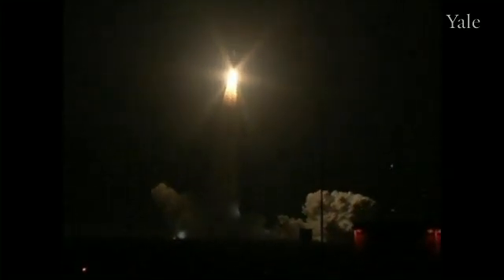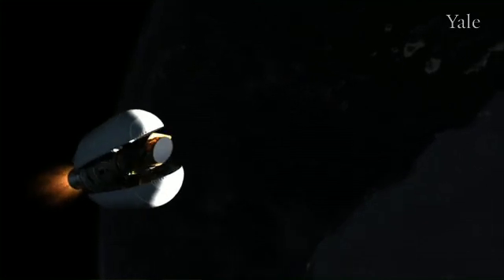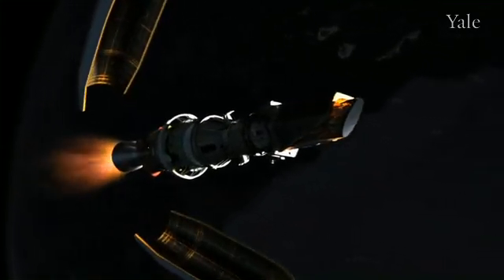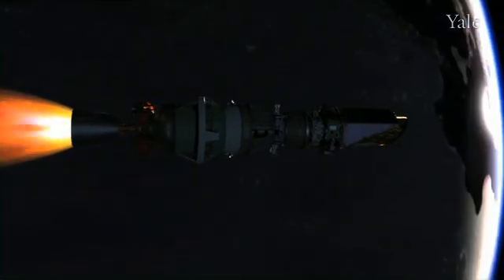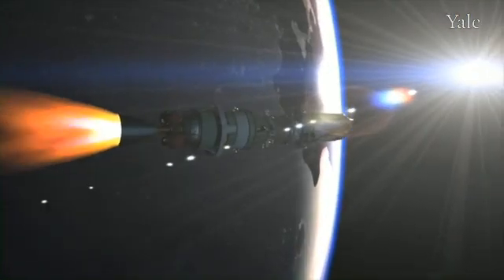In March of 2009, NASA launched the Kepler mission. The principal investigator, Bill Barucchi, had been planning and working to design this mission since the mid-1980s, and so it was an enormous feat when it finally launched. The great thing about Kepler is that because it's above the Earth's atmosphere, it gets a very clear view of the star field.